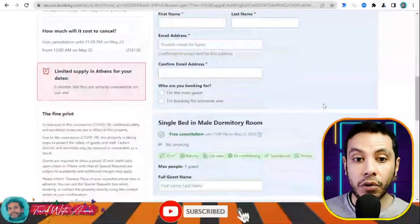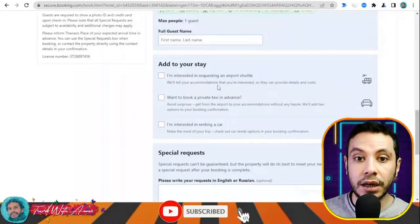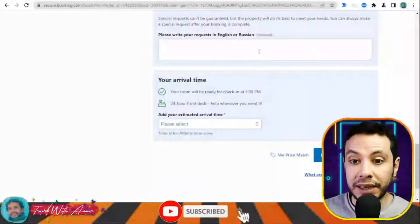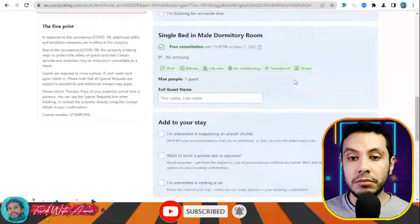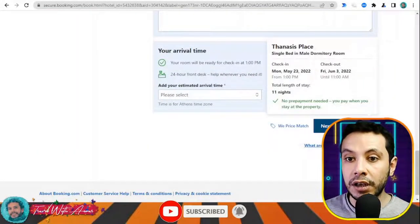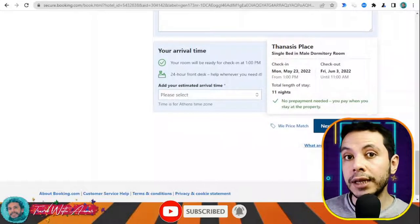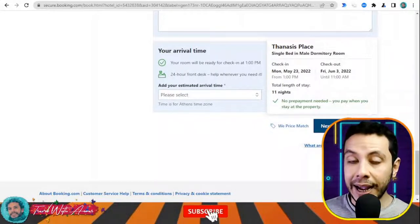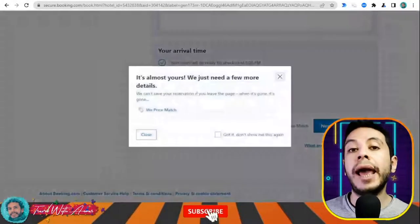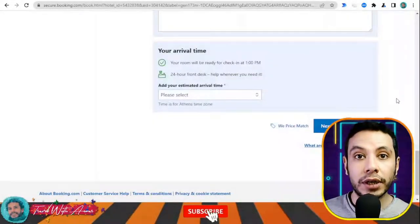After filling all these sections, you can request an airport shuttle or add any special requests. Then click 'Final Details' to review your booking and click Confirmation. They will send a confirmation email to your address. You will print this email — it serves as the hotel booking document that you submit along with your visa application papers.